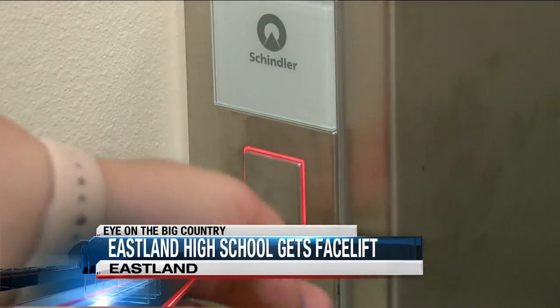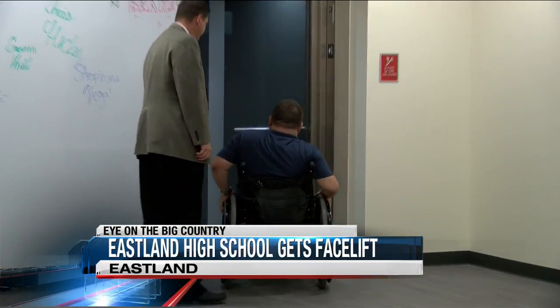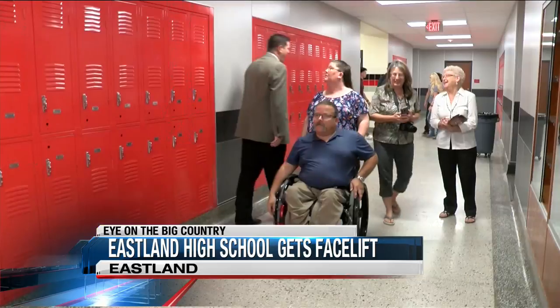Now, after a total renovation, Troy was able to see the second and third floors of his alma mater for the first time. "I felt like I was going back to school. It was really neat."